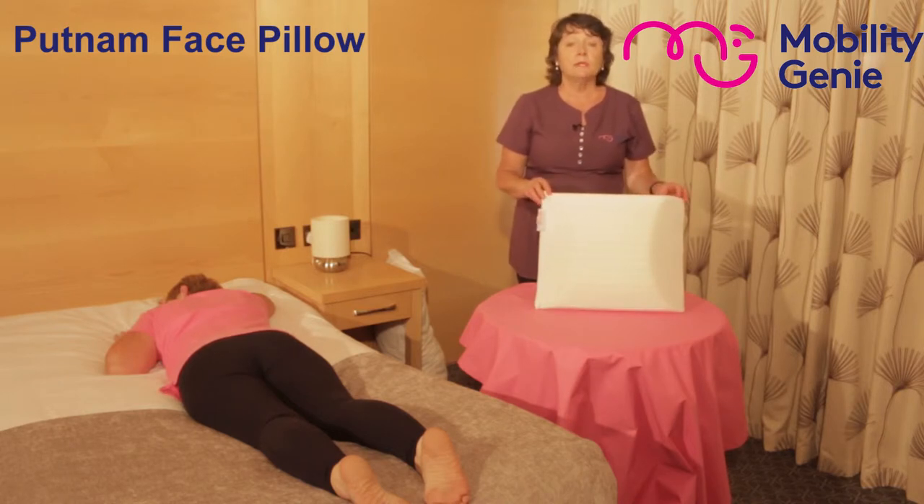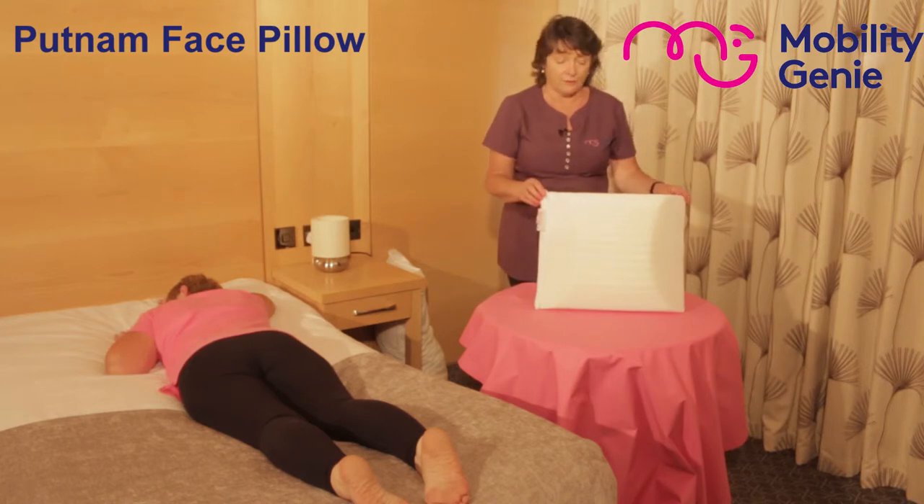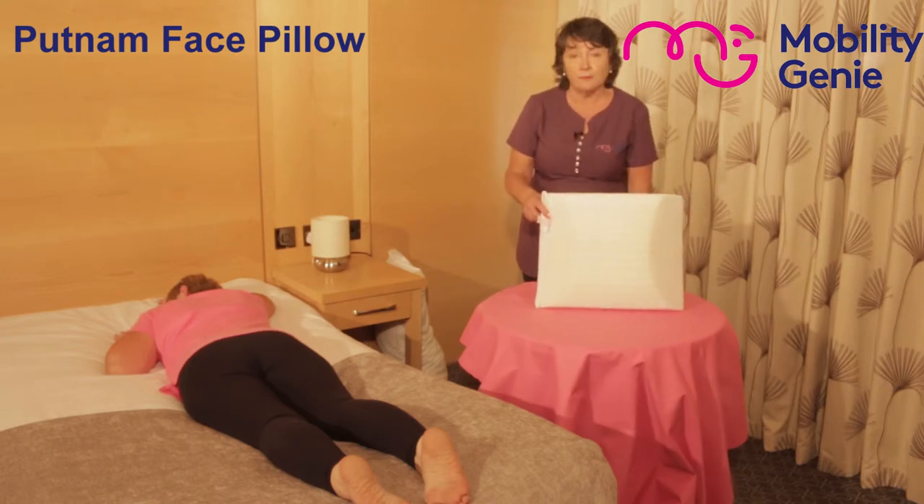It comes with an optional zipped velour cover or cotton jersey cover. Now I'm going to demonstrate it with Margaret.